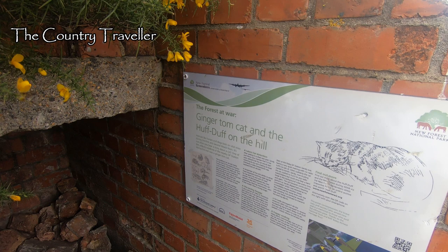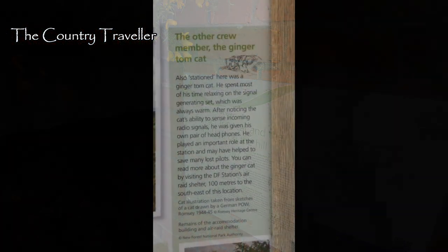One evening in the summer of 1942, Ginger Tom started to twitch but the crew couldn't find any radio transmissions. They sent up a bearing transmission anyway while Ginger Tom continued to twitch. This went on for some time with Ginger Tom's ears twitching but the crew heard nothing.